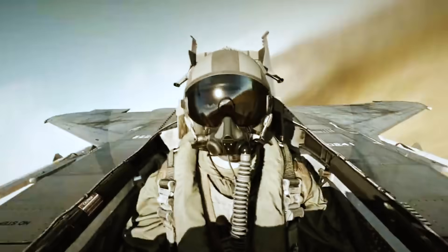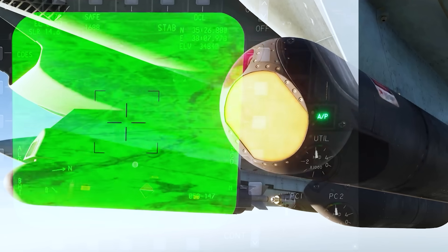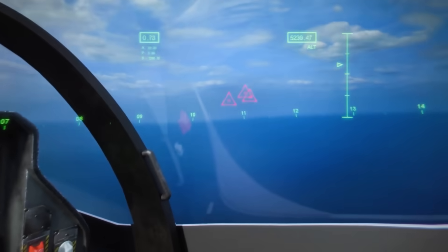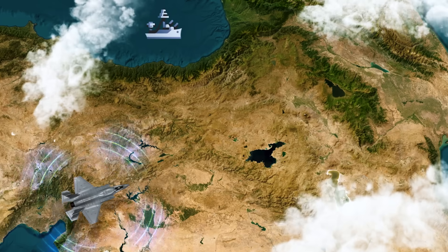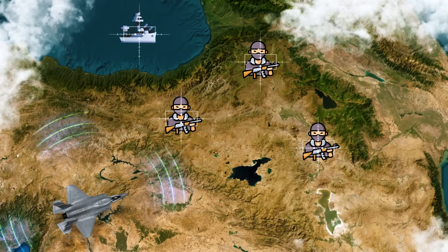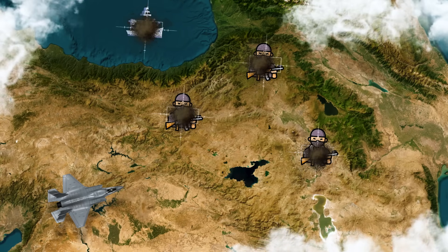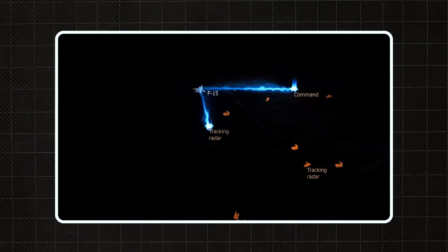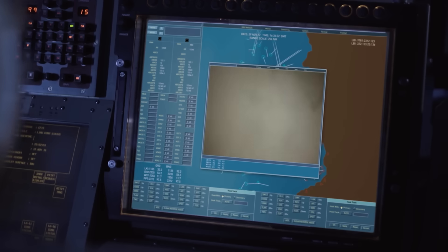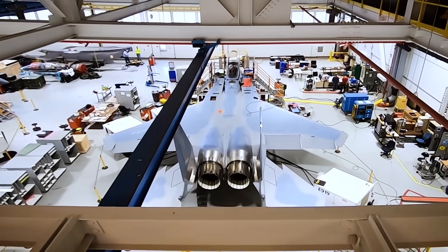The F-15 EX is the opposite — it doesn't hide. It shows up with all the firepower you might need. It launches faster, carries more, hits from farther out, and is built for rapid escalation. It's perfect for striking identified targets after the F-35 has scouted them. These two aircraft aren't competitors — they're partners. The F-35 is the first in the sky, detecting threats and acting as the eyes and ears of the operation. It sends data to the F-15 EX, which then enters at high speed and delivers overwhelming firepower, commanding drones and coordinating fire missions from behind the horizon.